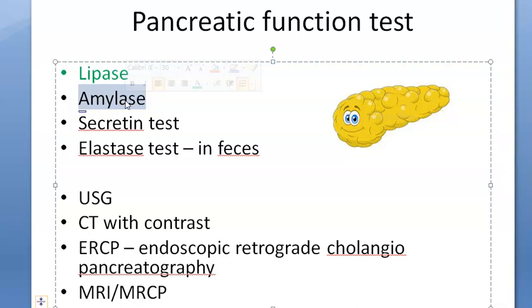Amylase can also be elevated in biliary peritonitis, mesenteric infarction, and even a ruptured ectopic gestation — just imagine a ruptured ectopic pregnancy can release amylase. So amylase can be increased in a lot of things.